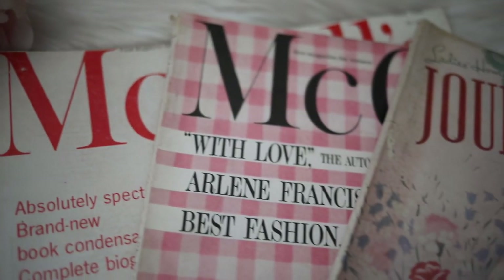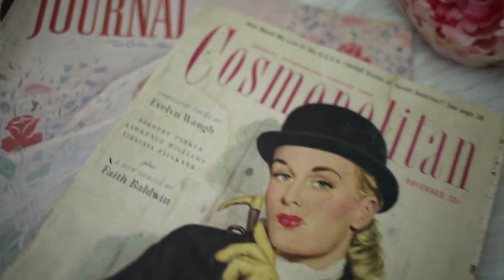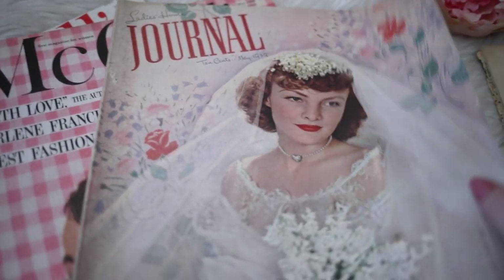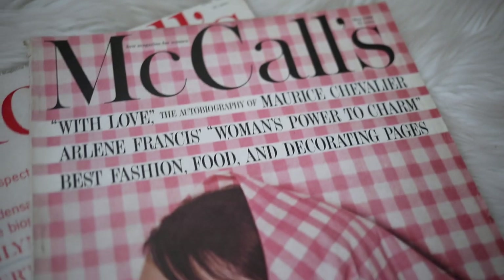These vintage magazines were a recent birthday gift from my mom. She has so many magazines, and she gave me the most beautiful ones. This Cosmo is from the 1940s, the Ladies Home Journal is from the 1930s, and the McCalls are from the 1960s.